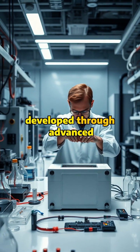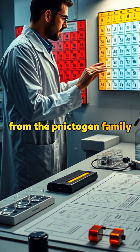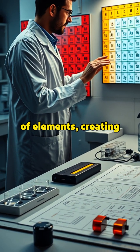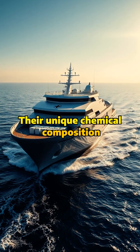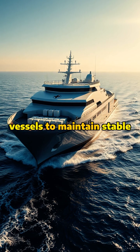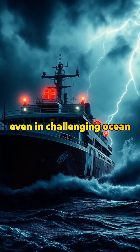These revolutionary batteries, developed through advanced electrochemistry, incorporated nitrogen from the nictogen family of elements, creating unprecedented power storage capacity. Their unique chemical composition allowed medical supply vessels to maintain stable power for extended periods, even in challenging ocean conditions.